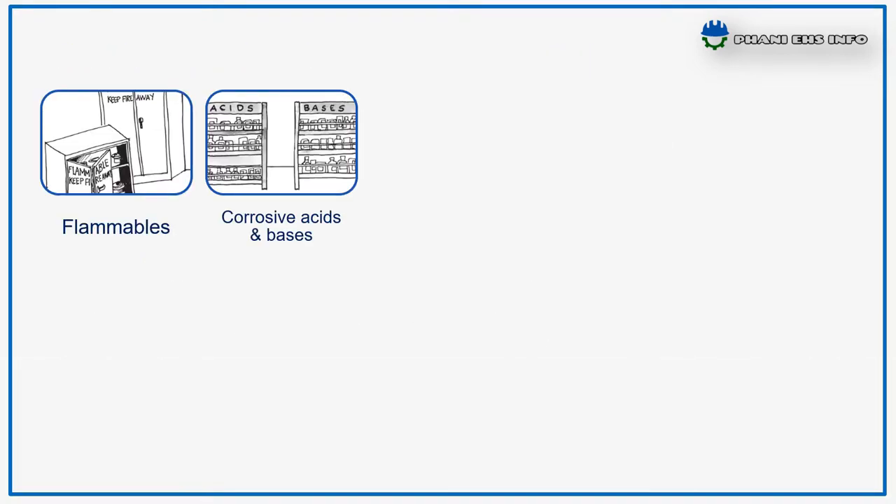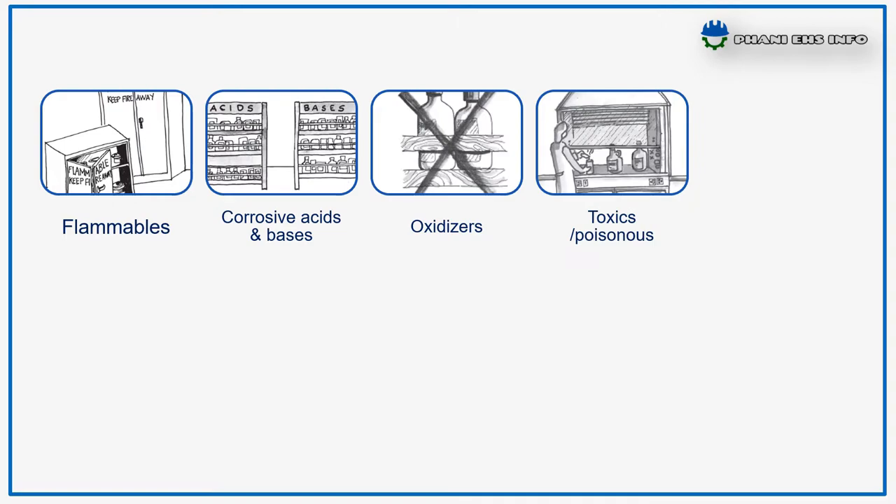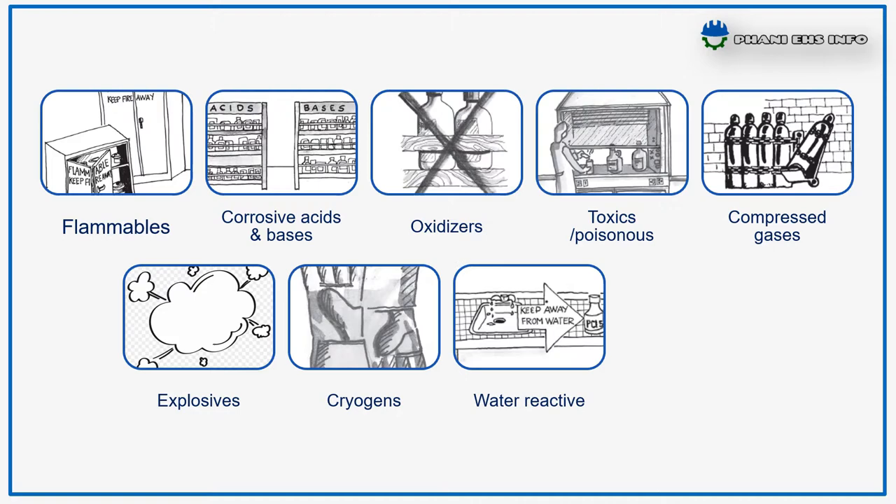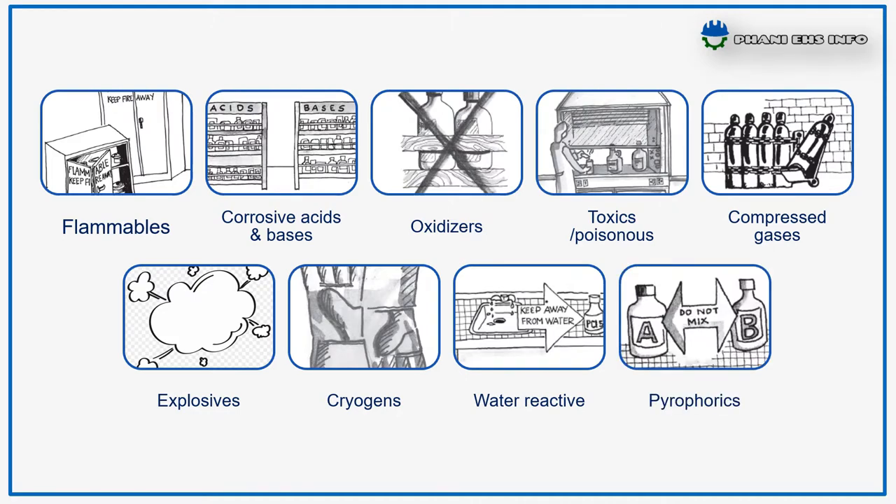The main classification of chemicals are flammables, corrosive acids and bases, oxidizers, toxic or poisonous chemicals, compressed gases, explosives, cryogens, water reactives, and pyrophorics.